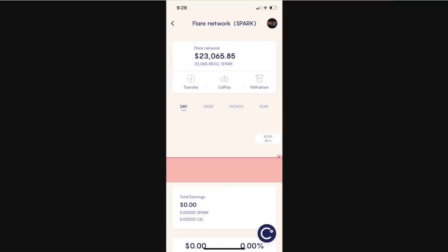The snapshot actually happened about 12 hours ago or so, which makes this very confusing because when you look at Celsius it seems like you already have the Spark tokens, but that's not the case. What's going on is that the snapshot was taken and you're not going to get the actual Spark tokens from Flare until Q1 or Q2 of 2021. If you have Celsius or another wallet where it looks like the tokens are already there — they're not. I think they displayed it that way so people wouldn't keep asking where their Spark tokens are, but I could be incorrect.